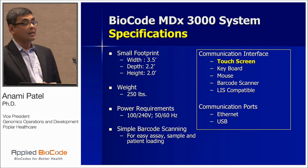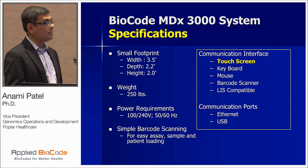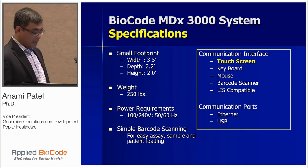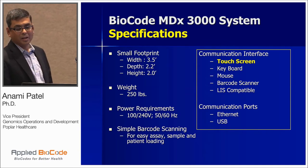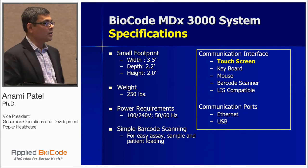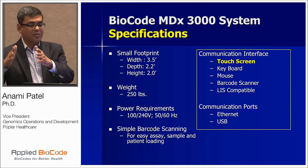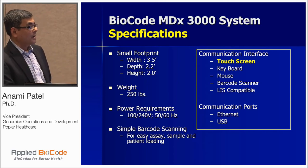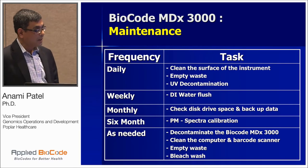In terms of specifications, the 3000 system is not a huge footprint. As Michael said, it comes by itself — you can put it on a countertop or on a cart. We had it in our lab on the cart. A key feature is the touch screen, which the people in the lab love. You don't need a separate computer on the counter — the screen is integrated on the side. It has a barcode scanner, LIS compatibility, and you can get your results on a USB stick as well.